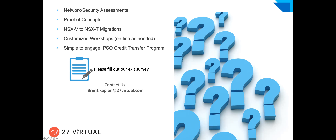Any other questions before we wrap up — I know everybody has back-to-back Zoom calls. If you have questions or want a more detailed conversation about security or VMware environment modernization and services, feel free to email brent.caplin@27virtual.com. Thank you so much for spending your time with us this afternoon — it means a lot to us. Thanks to VMware for helping us put this together. Have a great day everyone.